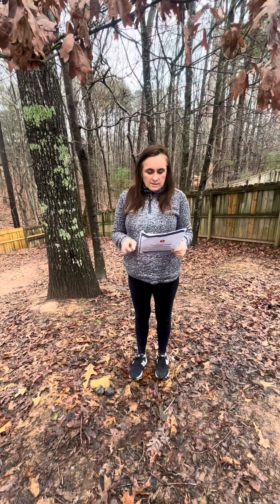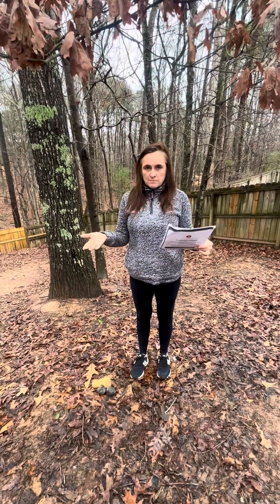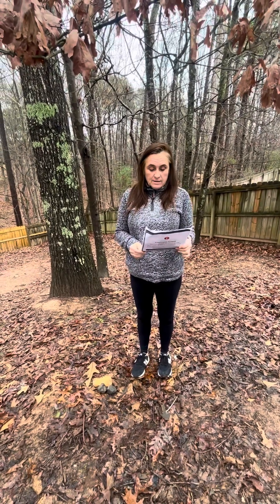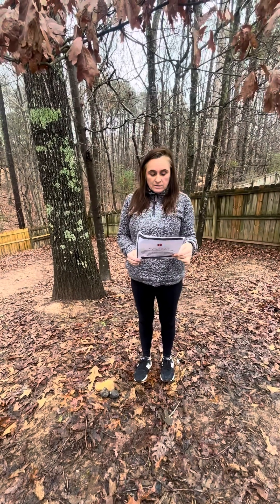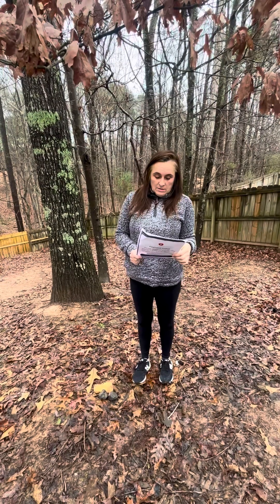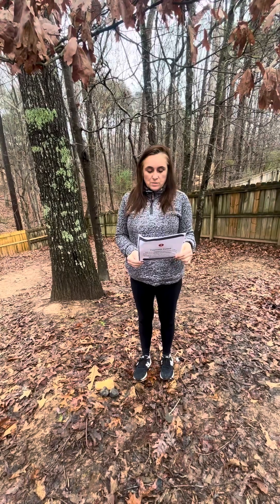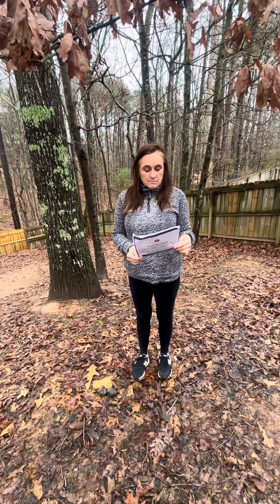So I ChatGPT'd what would a rock containing all those minerals be, and it came back and said a stony iron meteorite — a mixture of metals, iron, nickel alloy, silicate — and it says that they originate from the mantle of differentiated asteroids where metal and rock partially mix.